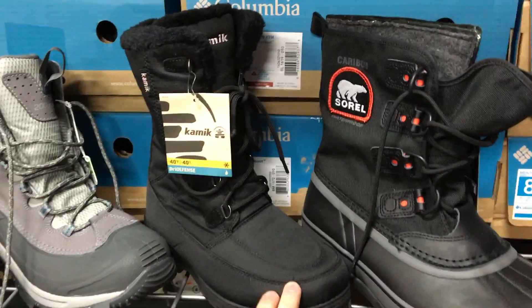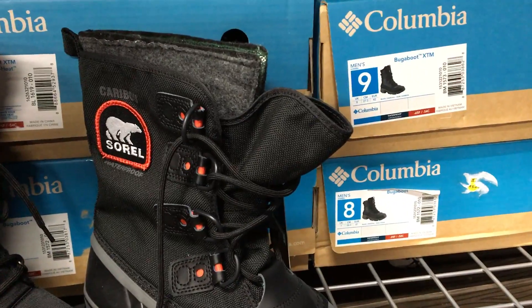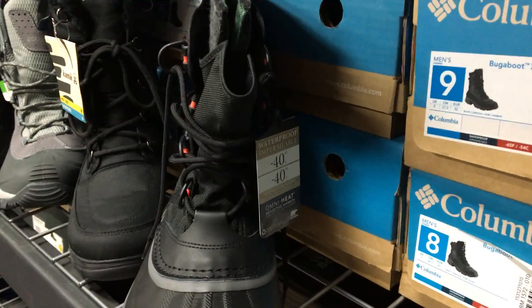We have the Kemic Brooklyn series — this is a women's boot, good down to negative 40. And the Sorel Caribou model — we have the Bear model as well — and this is also good down to negative 40.